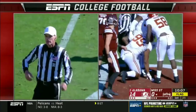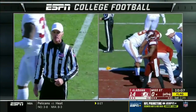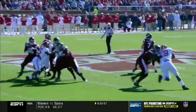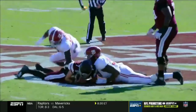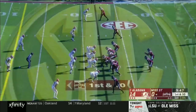Personal foul, face mask, defense number 99. 15-yard penalty from the previous spot, automatic first down. Looks like Davis, Mississippi State. Nowhere to go with this football and Tommy Stephens just trying to extend the play. Raekwon Davis gets in there and gets a big fistful of face mask — good call. And a first down at the 22-yard line.